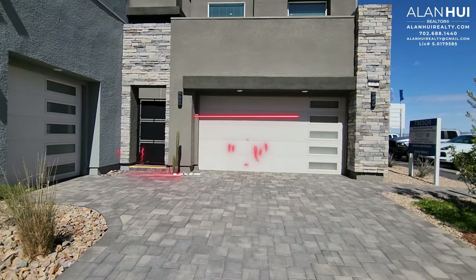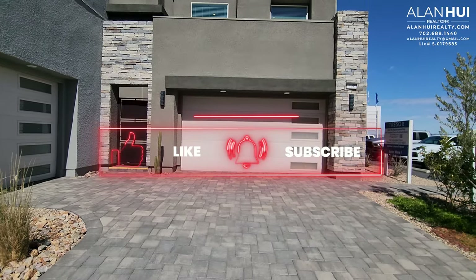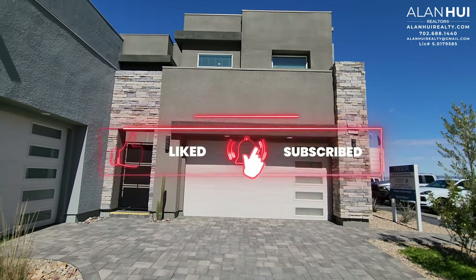If it's your first time here, please consider hitting that like button, subscribe button, and bell notification button. Thank you so much.